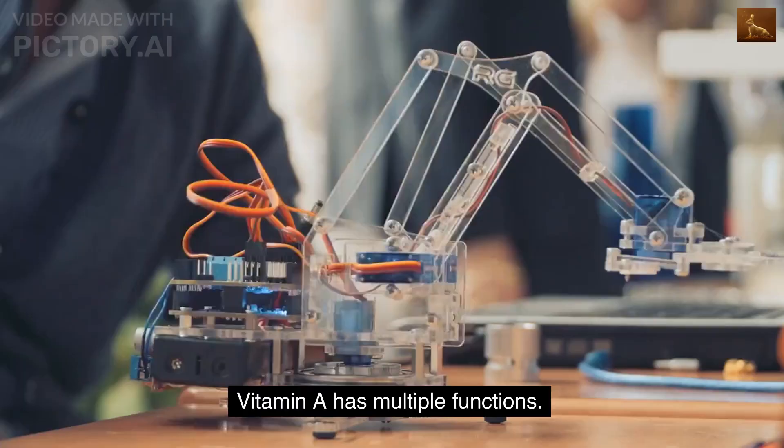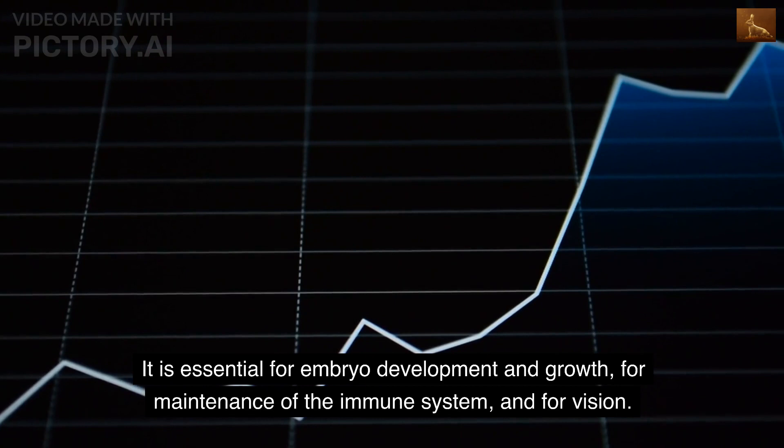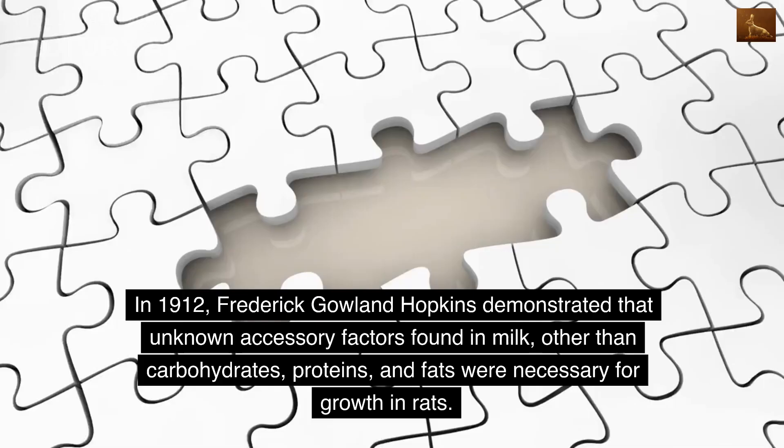Vitamin A is a fat-soluble vitamin and an essential nutrient for animals. Vitamin A has multiple functions: it is essential for embryo development and growth, for maintenance of the immune system, and for vision.